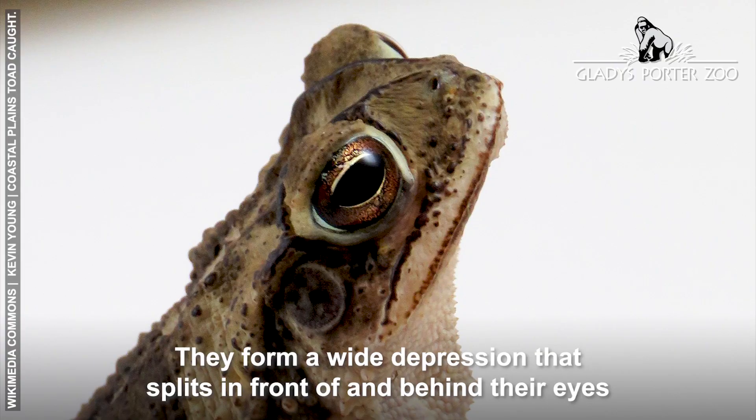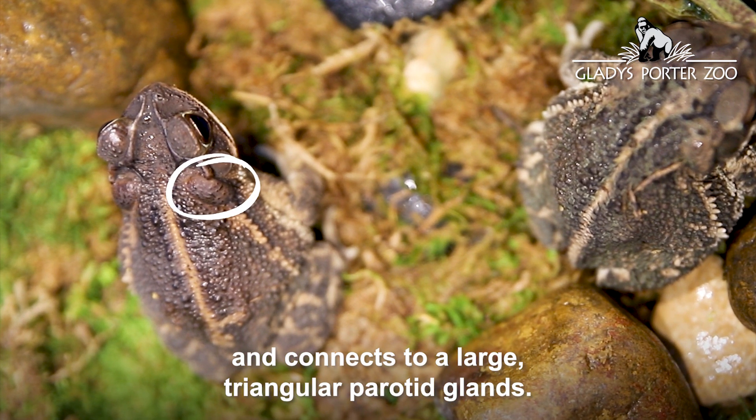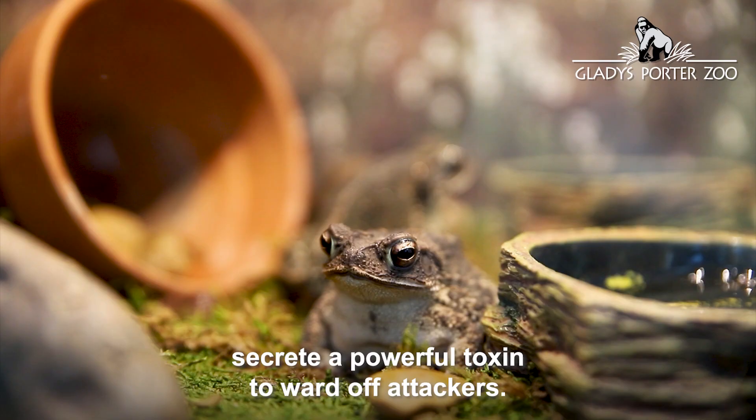The cranial ridges form a wide depression that splits in front of and behind their eyes and connects to large triangular parotid glands. These glands, which are characteristic of true toads, secrete a powerful toxin to ward off attackers.